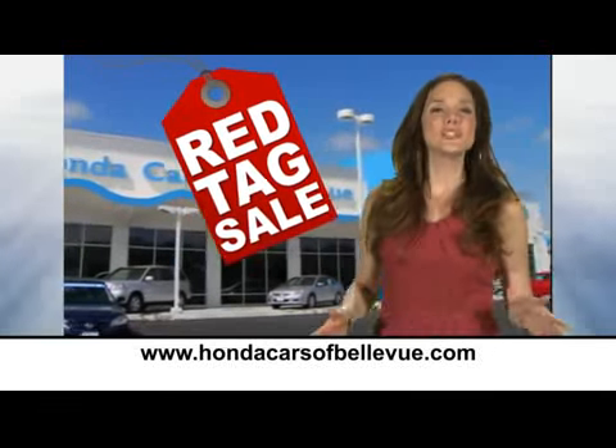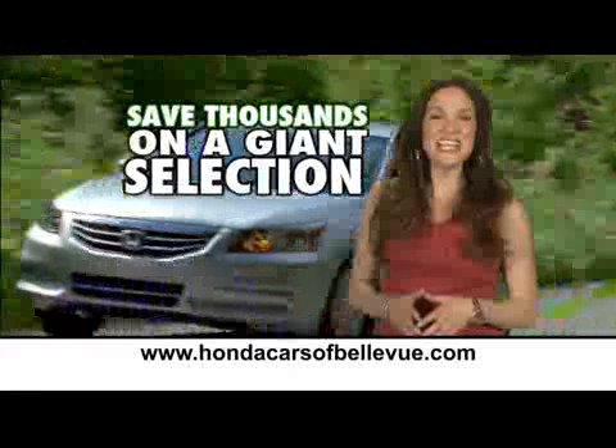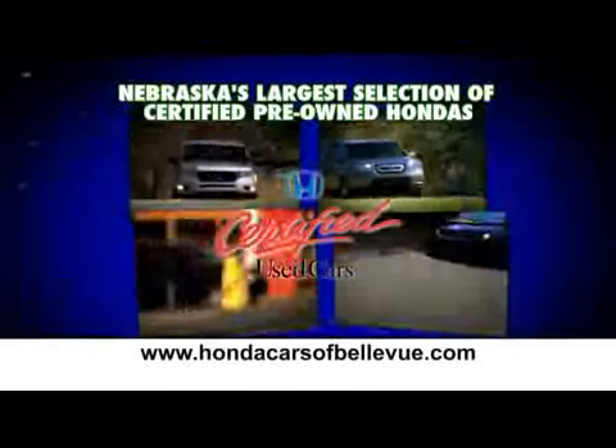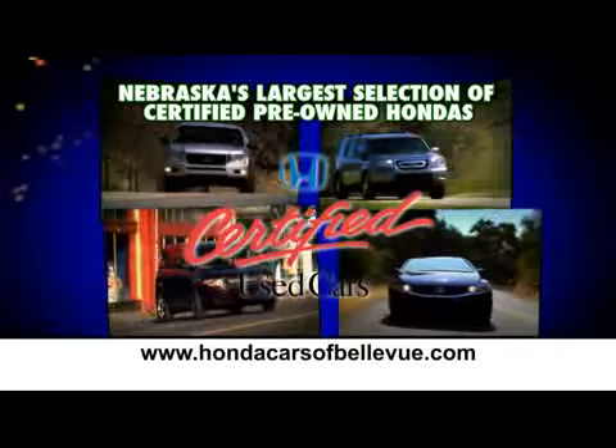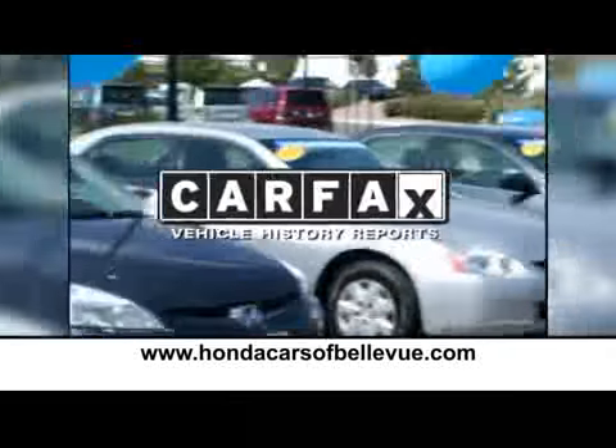Our annual red tag sale is in full swing at the Honda Giant, Honda Cars of Bellevue. Save thousands on the giant selection of fuel-efficient Hondas. We have Nebraska's largest inventory of certified pre-owned Hondas. Each has passed a rigorous 150-point inspection, is up-to-date on maintenance, and comes with a Carfax history report.